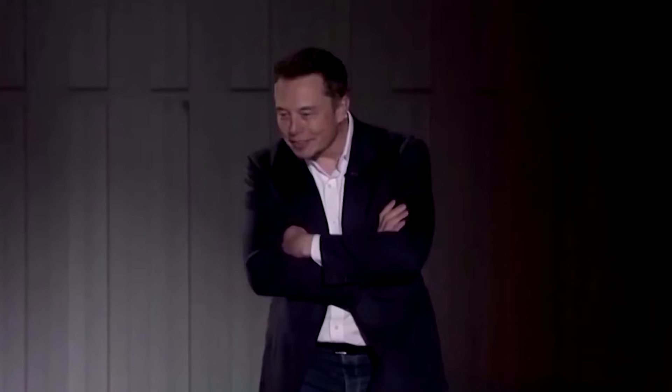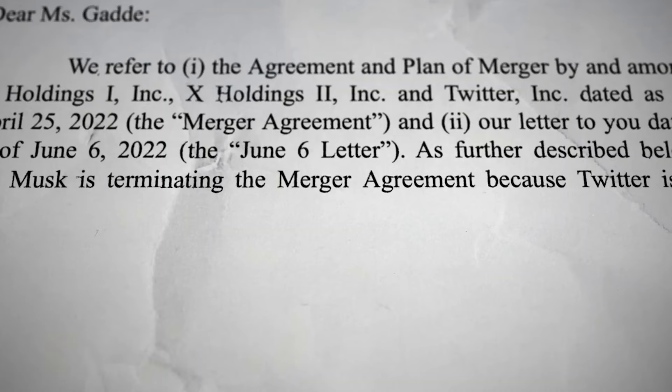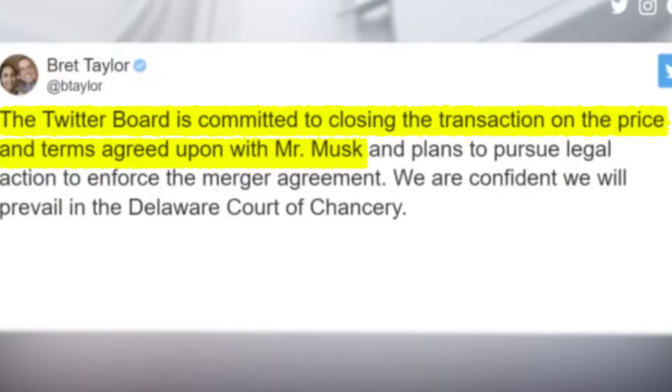Musk's goals for the startup include enhancing the product with new features, making the algorithms open source to increase trust, defeating spam bots, and authenticating all humans. Musk said in July 2022 that he was abandoning his bid, citing Twitter's failure to disclose sufficient information concerning both accounts and the company's material breach of multiple provisions of the acquisition agreement. Brett Taylor, the head of Twitter's board of directors, reacted, saying the business was committed to closing the transaction on the price and terms agreed upon with Mr. Musk.